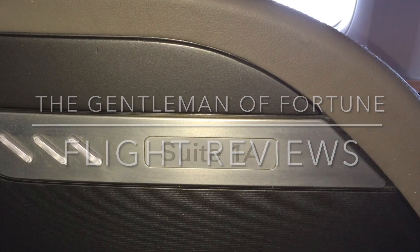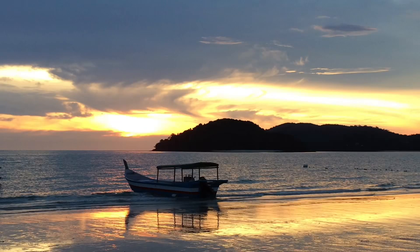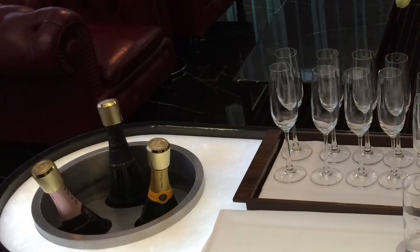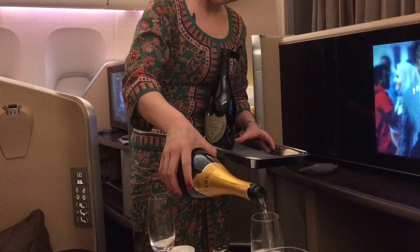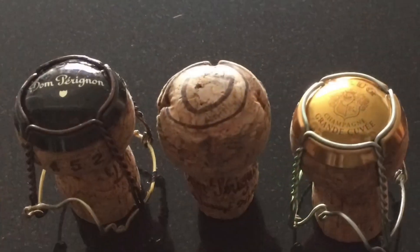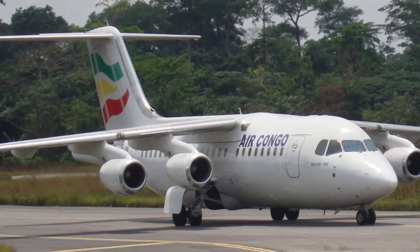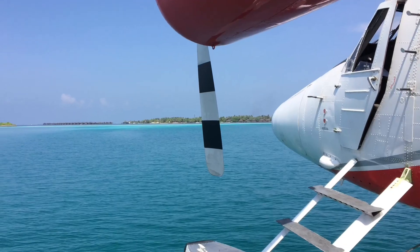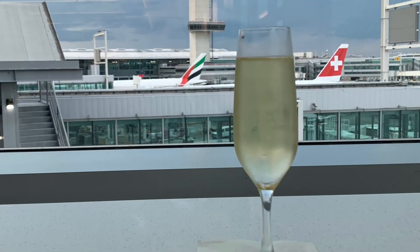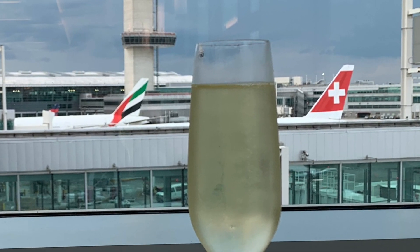Hello YouTube Travelers and welcome to the Gentlemen of Fortune Channel. Join me on my travels around the world and together we'll review the latest in-flight and lounge offerings, find out how various airlines' first and business class products stack up, sample their catering and indulge in their finest champagnes. Together we'll experience the best of the best and maybe some more obscure ones too. So be sure to subscribe and hit that notification bell so you won't miss a thing. Now sit back and relax as we get this next adventure underway.